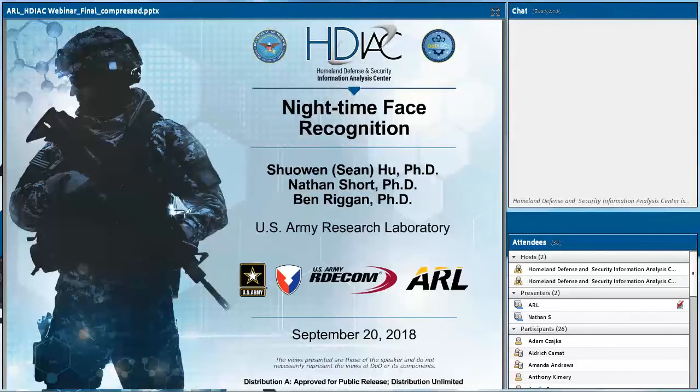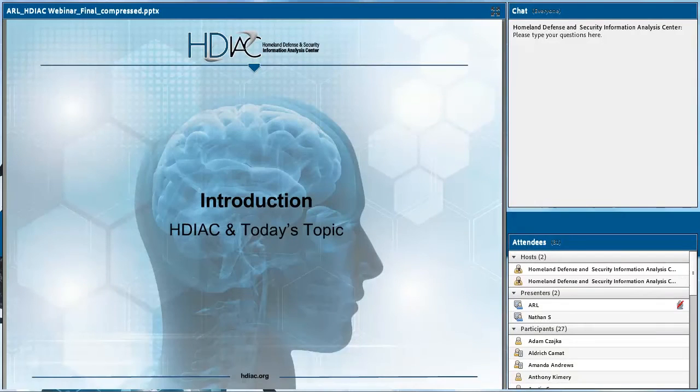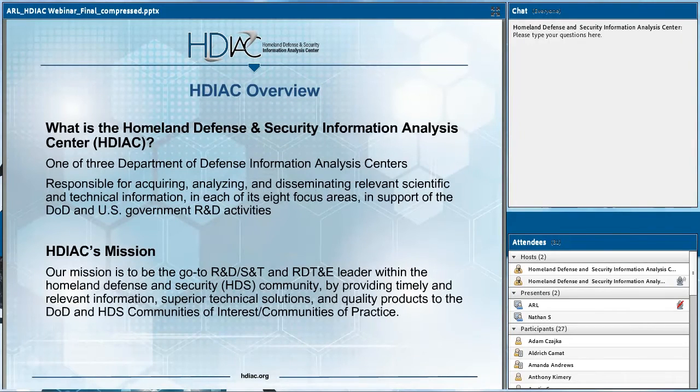Please note that we are recording the webinar, and both the video webcasts and a copy of the slide deck will be available for download from our website tomorrow. A bit of background regarding our center: we are a Department of Defense-sponsored entity, one of three Information Analysis Centers, or IACs. Organizationally, we fall under the Defense Technical Information Center, known as DTIC, and the Assistant Secretary of Defense for Research and Engineering. Our mission is to be the go-to R&D, S&T, and RDT&E leader within the Homeland Defense and Security community.